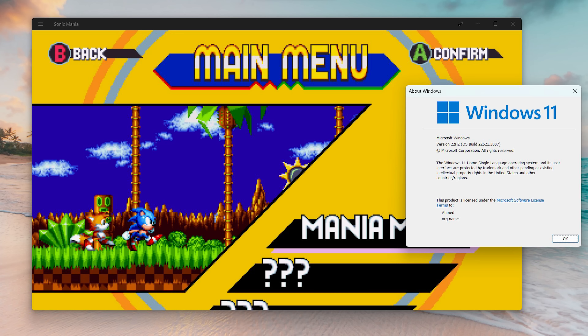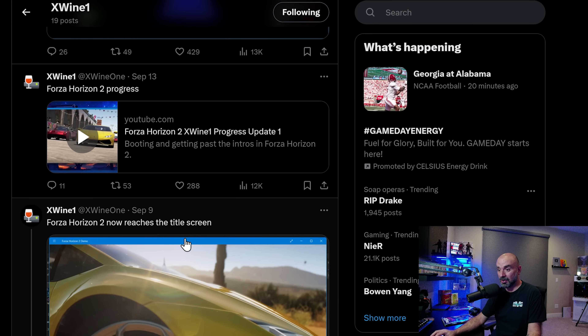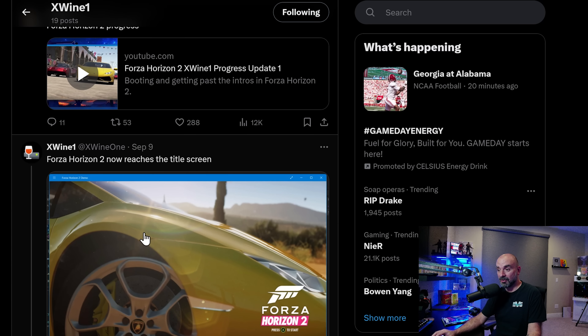There have also been some really interesting updates. On September the 9th, Forza Horizon 2 now reaches the title screen. The reason why this is really interesting is because Forza Horizon 2 is one of those games that, while it did have an Xbox 360 version, it was delisted many years ago. The Xbox One and Xbox One X enhanced versions of Forza Horizon 2 are the versions that people really want to play.